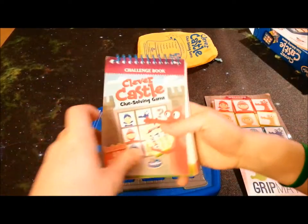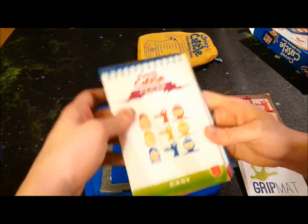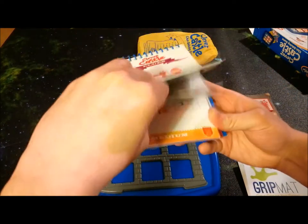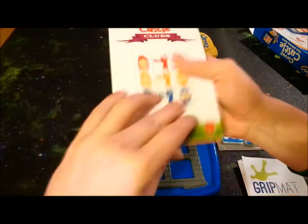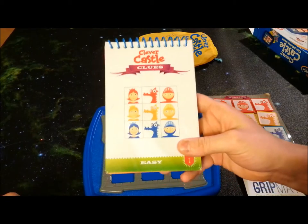Moving onward, let's get to this book — the challenge book. You're going to have challenges number one through 40. There's going to be easy, and then once you get to number 11 it'll get to medium, then hard, and then super hard. Let's take a look at some of the sample ones and then we'll go ahead and do one so you can see how the game works.